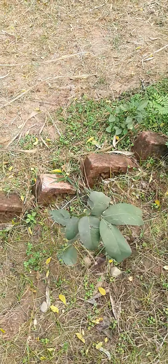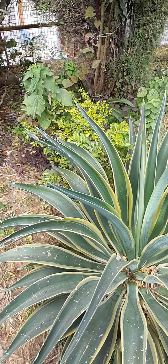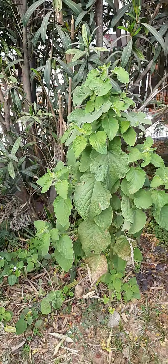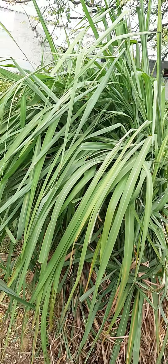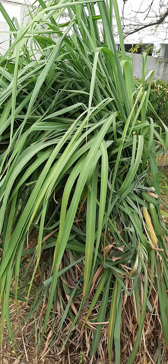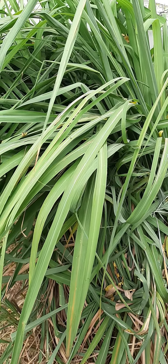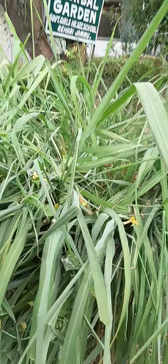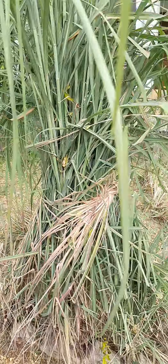This is a recently planted seedling of Cassia fistula. This is a wild variety of Ocimum. This is a very interesting and luxuriantly growing Lemongrass variety. Another variety of Lemongrass.